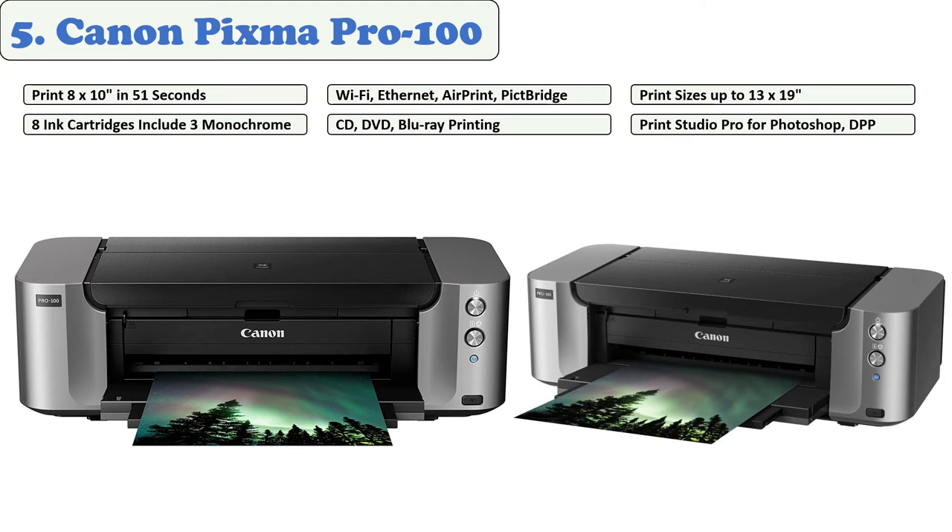At number five: Canon Pixma Pro 100. The Canon Pixma Pro 100 has USB wired and wireless connectivity as well as PictBridge support. This printer is a solid choice for anyone needing 13-inch inkjet printing quality and bold color reproduction on any quality inkjet paper.